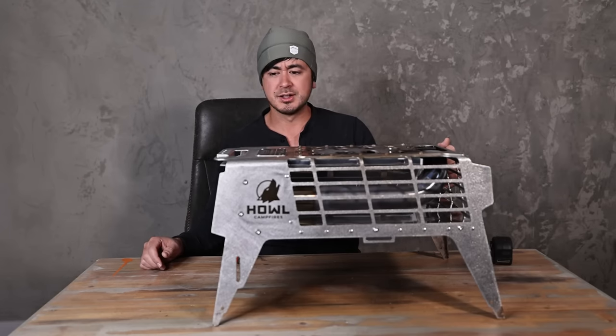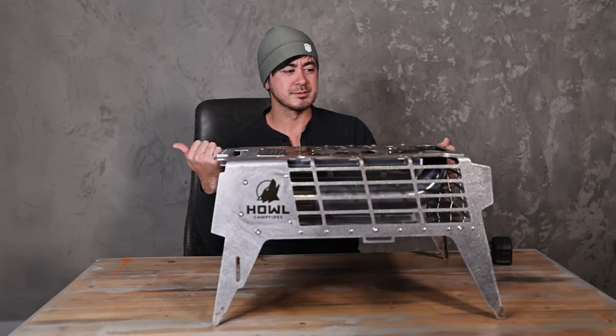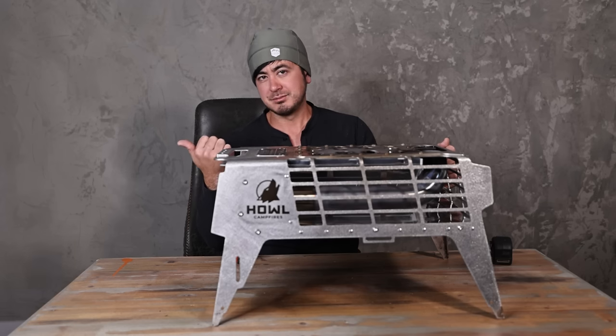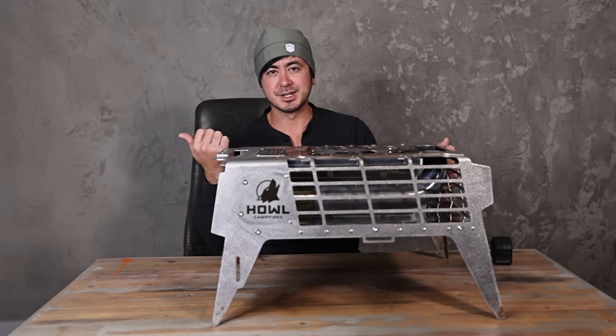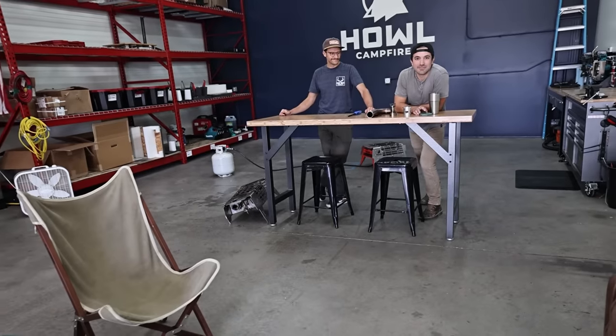That's kind of it in a nutshell. Why don't we go ahead and head over to Howl — right down the street from me — and we'll talk more. I filmed this portion of the video like two or three weeks ago though, so we'll get into it here. Hey guys, how's it going? Hope you've been well. I'm here at Howl Campfires HQ. We're going to go in and talk to the owners and founders of the company.